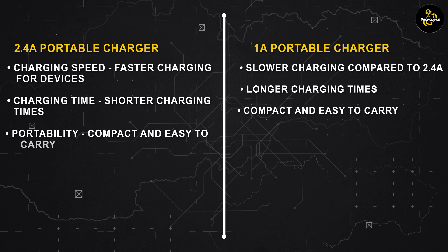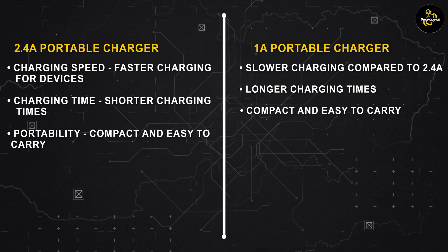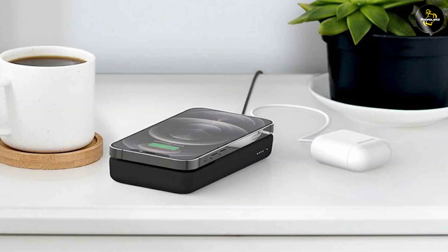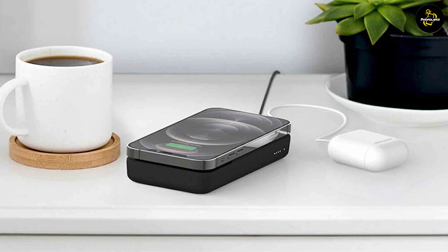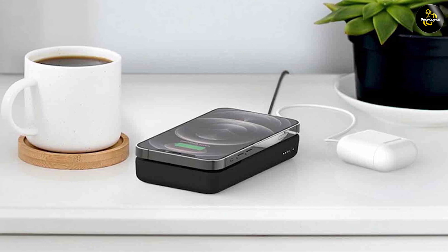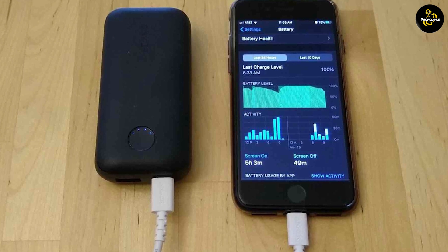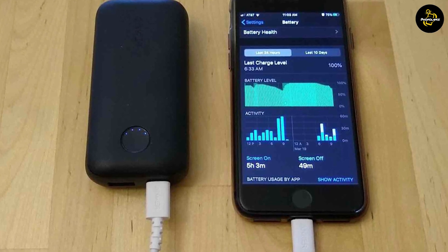Overall, the choice between a 2.4 ampere and a 1 ampere portable charger depends on your specific needs and preferences. If you prioritize faster charging times, a 2.4 ampere charger may be the ideal choice. However, if portability and compatibility with older devices are more important, a 1 ampere charger can still provide reliable charging. Ultimately, it's essential to assess your device's charging capabilities, portability requirements, and long-term battery health when making a purchase.